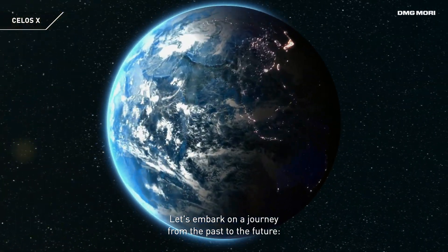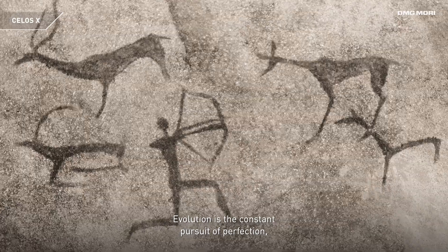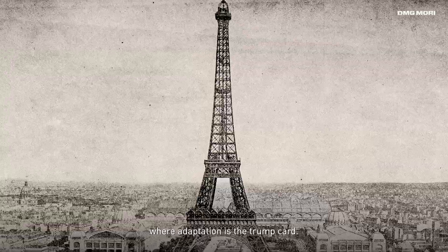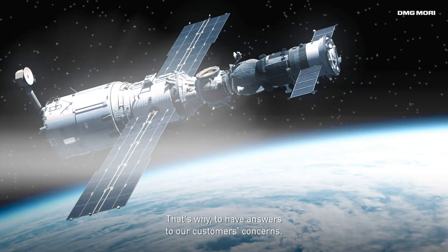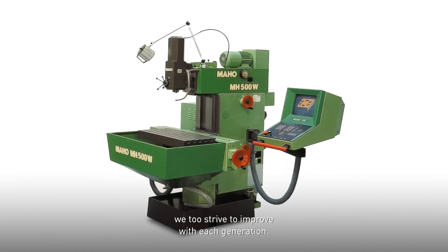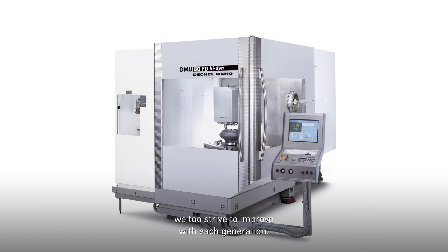Let's embark on a journey from the past to the future. Evolution is the constant pursuit of perfection, where adaptation is the trump card. That's why, to have answers to our customers' concerns, as a machine tool manufacturer, we too strive to improve with each generation.